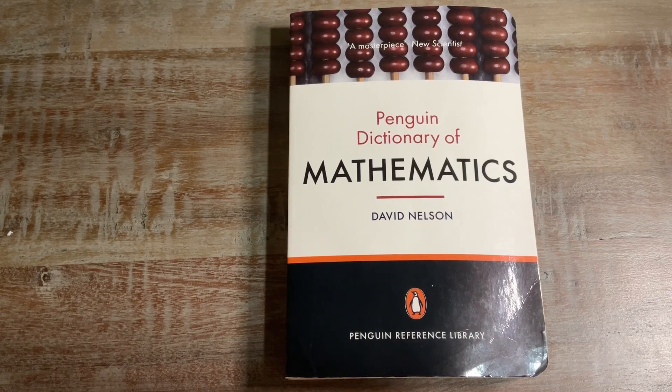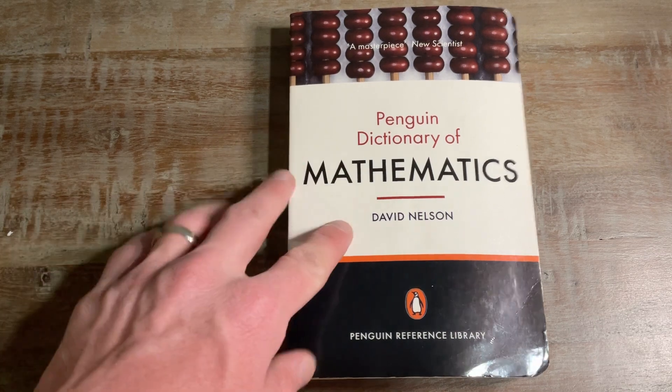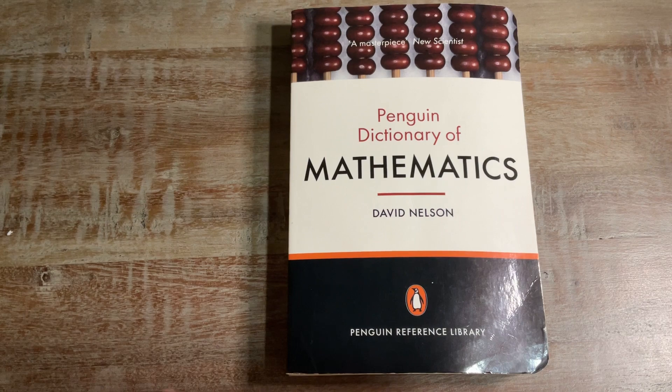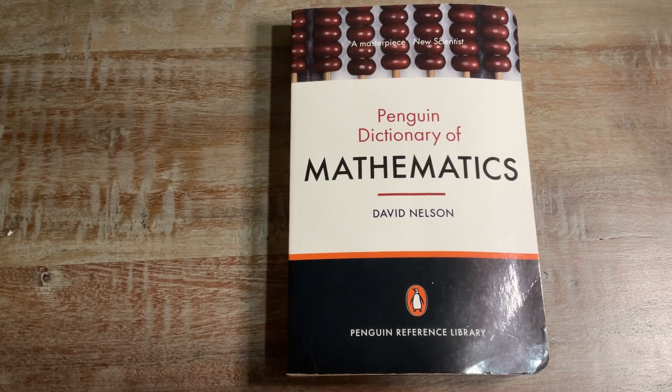Today I want to share with you the Penguin Dictionary of Mathematics by David Nelson. I got this book when I was on vacation — we walked into a bookstore in Colorado one day and I just came across this.